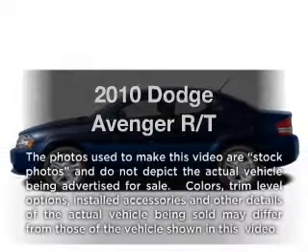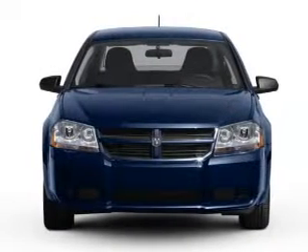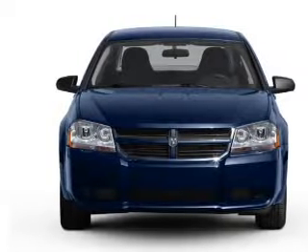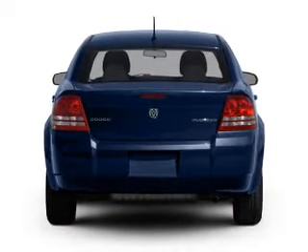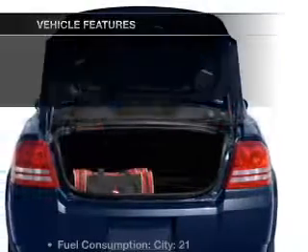Presenting the 2010 Dodge Avenger — everything you need under one roof with this great vehicle. With an efficient 4-cylinder engine connected to a smooth-shifting automatic transmission, you will appreciate the safety feature of anti-lock brakes.